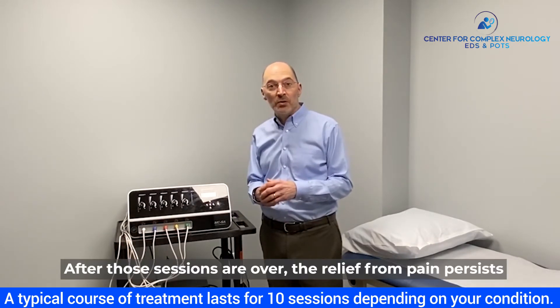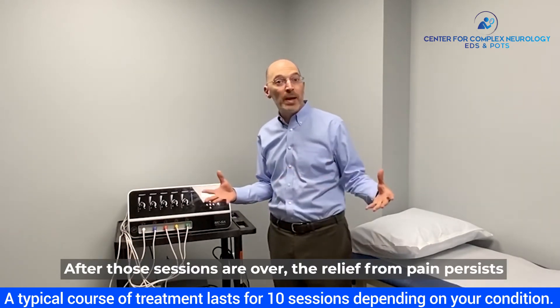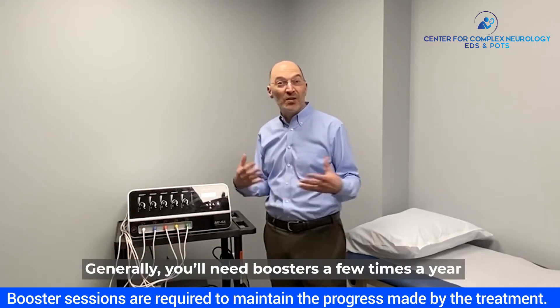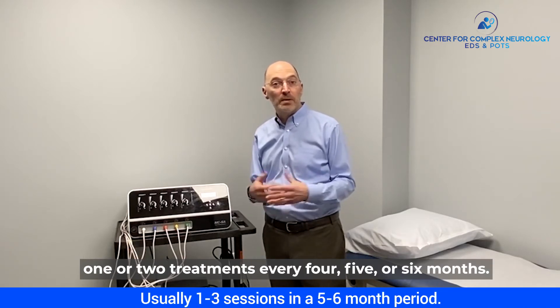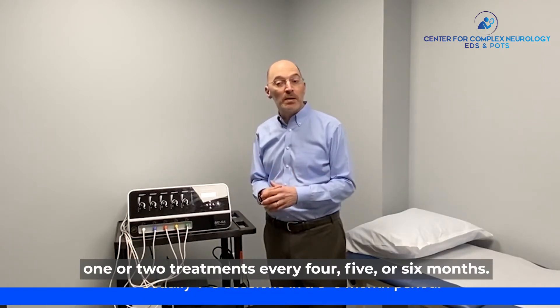After those sessions are over, the relief from pain persists and people can be off medication. Generally, you'll need boosters a few times a year — one or two treatments every four, five, or six months.